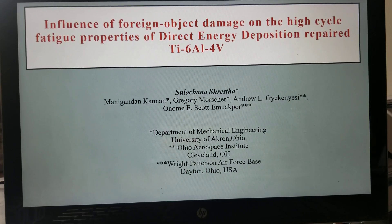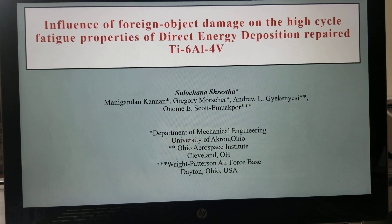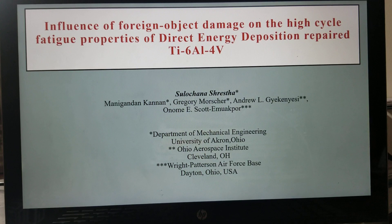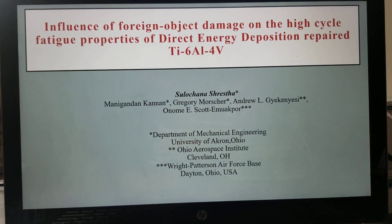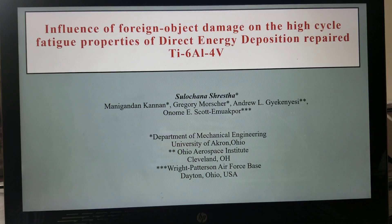Good morning everyone. I'm Soluchina Shrestha, a student in the Department of Mechanical Engineering at the University of Akron, Ohio. Today I'm going to talk about the influence of foreign object damage on the high cycle fatigue properties of direct energy deposition repair Ti6-4.